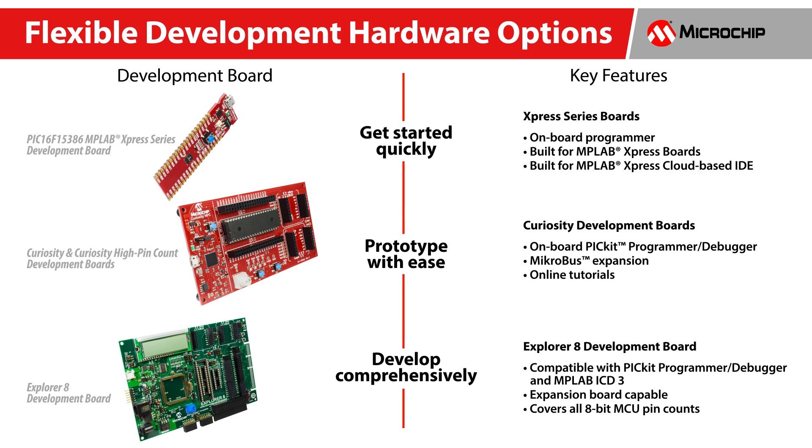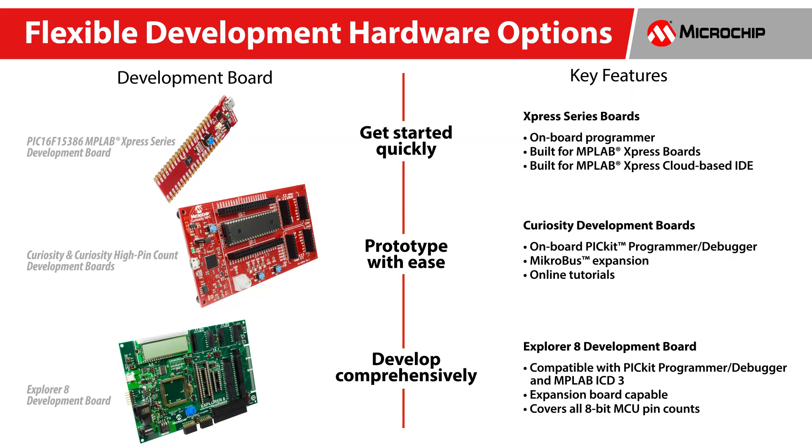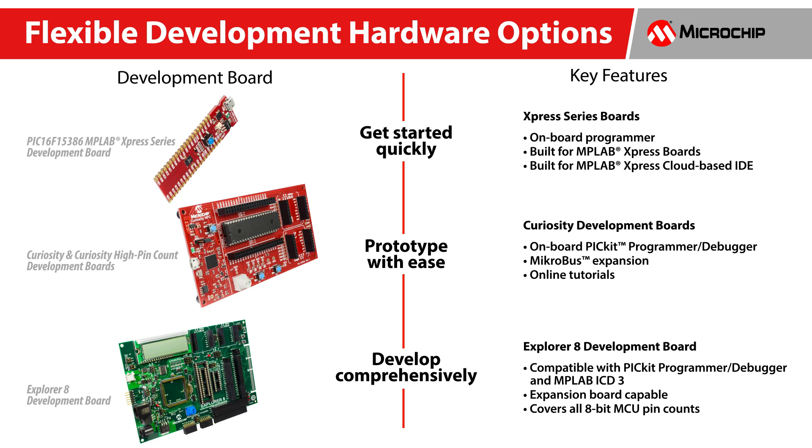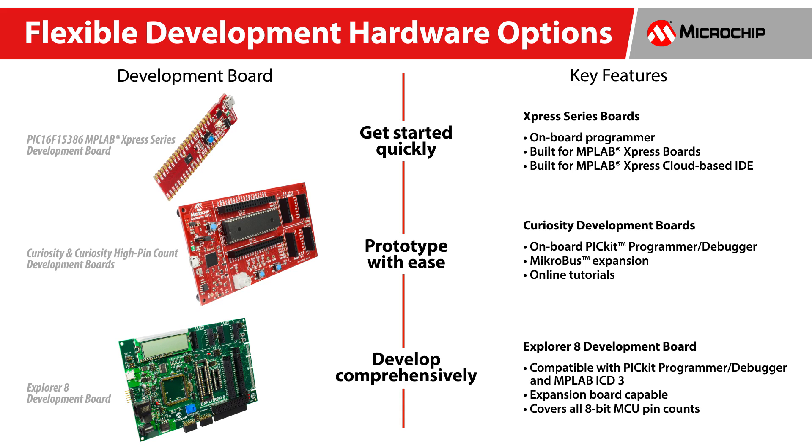To simplify and speed up development, the new Express Series Development Board and cloud-based MPLAB Express IDE enables code development in as little as 2 minutes. Additionally, there is the Curiosity Board to prototype with ease and the Explore 8 Board to develop comprehensively.